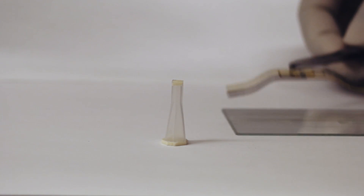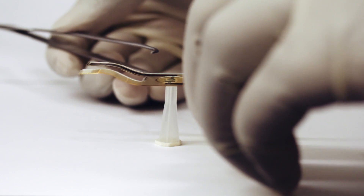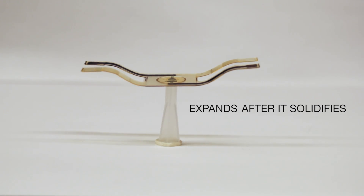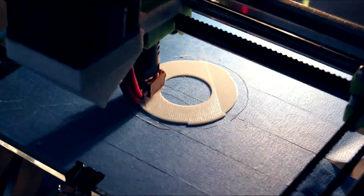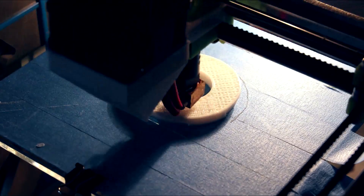The key to these new self-folding designs is a new printer ink material the team developed that actually expands after it solidifies. Printed devices are built up in layers, and in their prototypes, the MIT researchers deposit their expanding material at precise locations on either the top or bottom few layers.